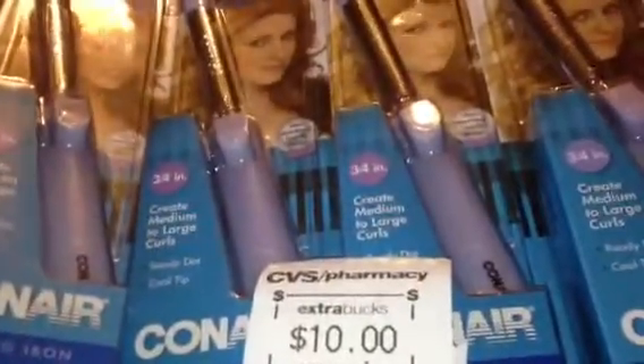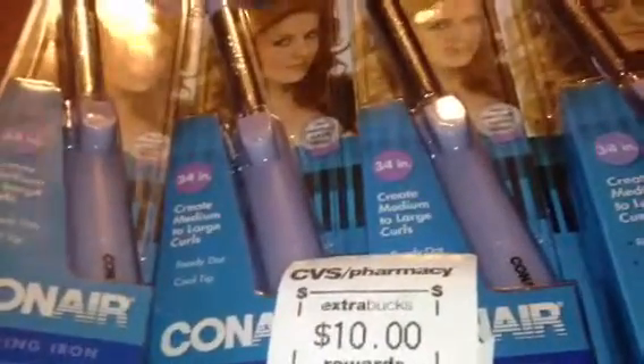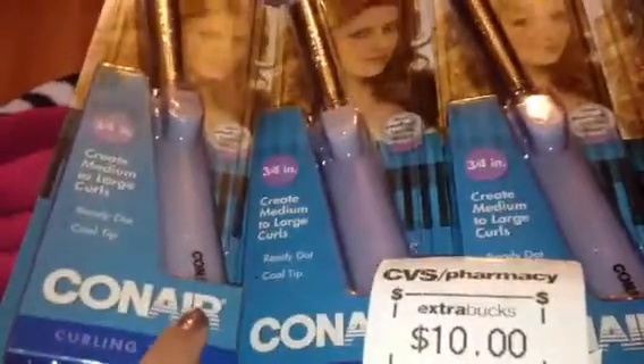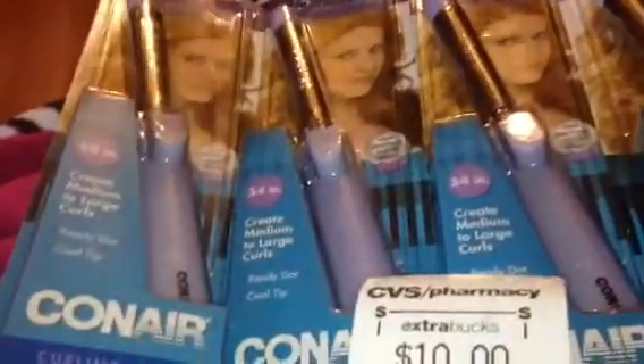Hey guys, really quick, I want to talk to you guys about this really good moneymaker you could get at CVS today. It's on the Conair products. When you buy one of the Conair products, you will get a $5 Extra Care Buck.